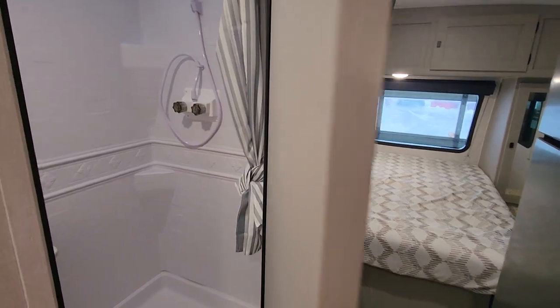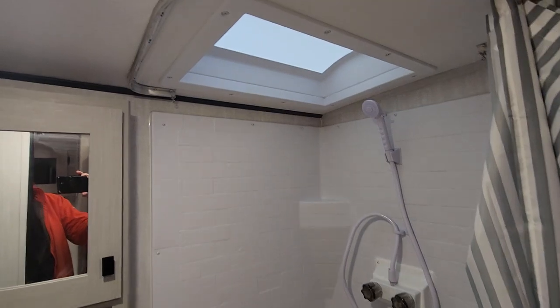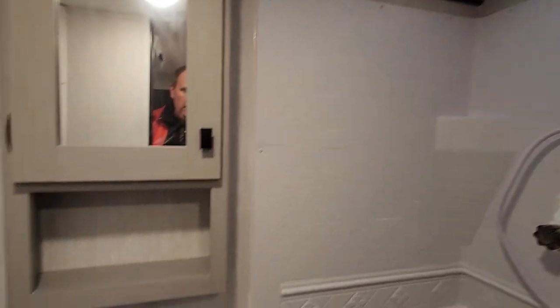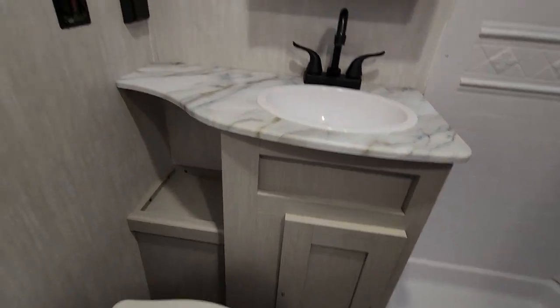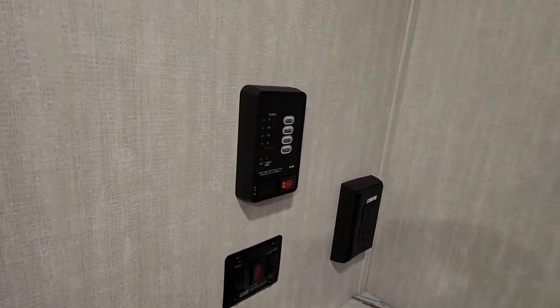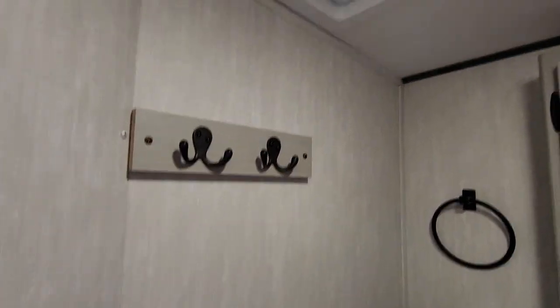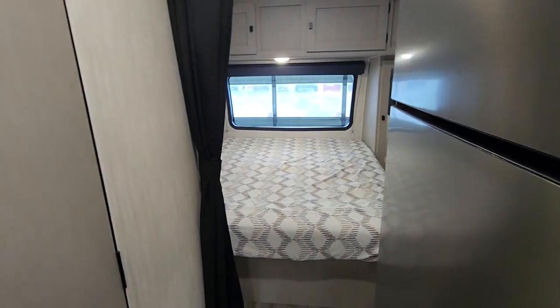We've got a great little bathroom here with a great corner shower with lots of elbow room. There's a nice skylight for extra height and a great medicine cabinet, lots of storage below, and all the plugins. We also have our monitor panel here, which allows you to quickly check before you leave how full your tanks are and see if it's time to dump them. There's a great spot here to hang robes, towels, etc., and we do have a fan that can vent out all that humidity from the shower area.